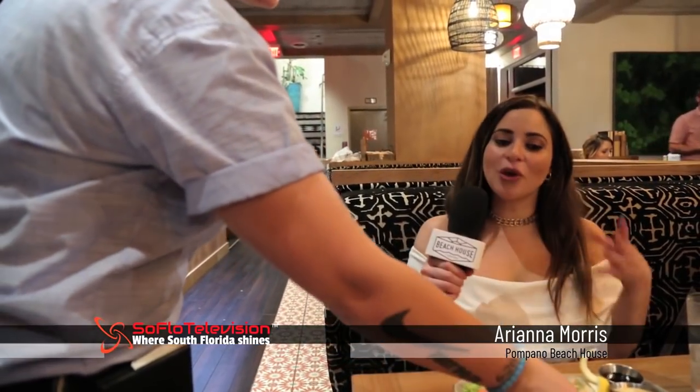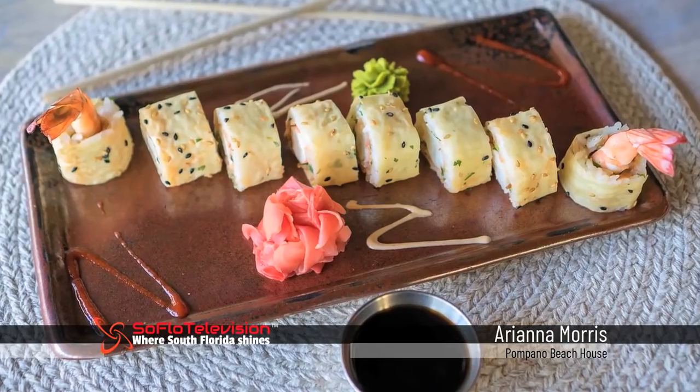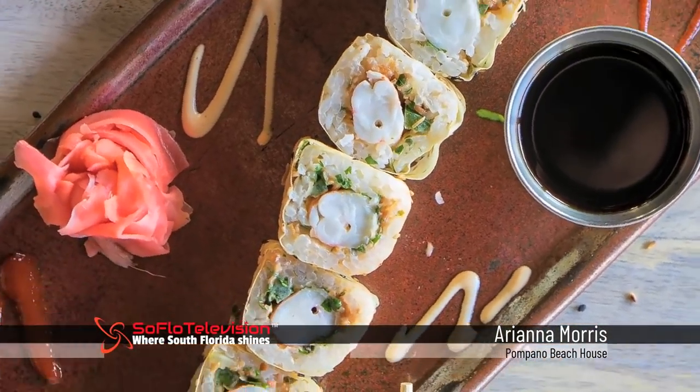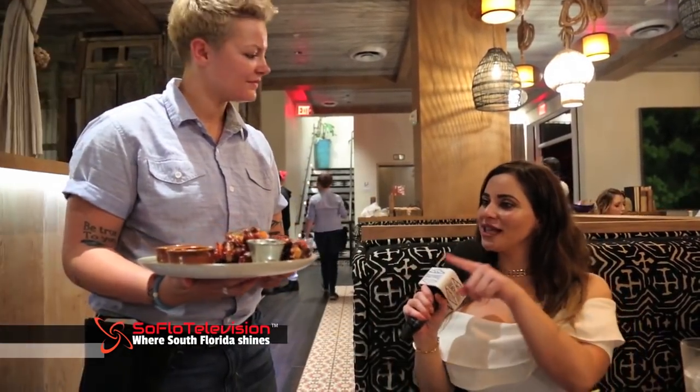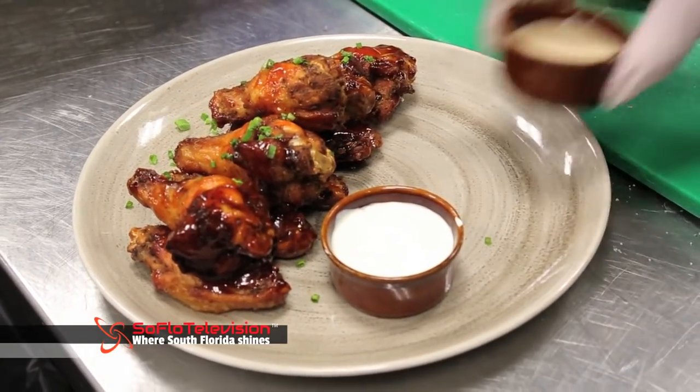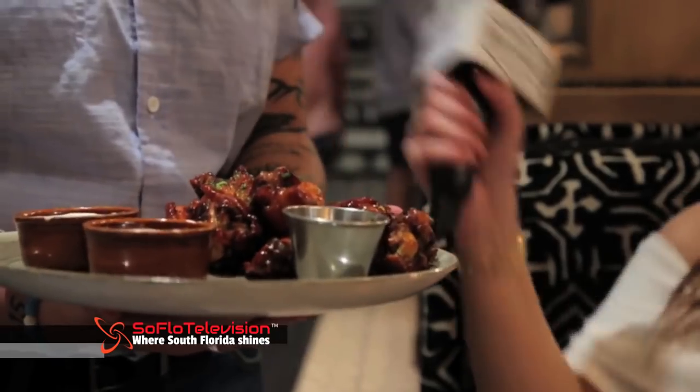That looks delicious. So Ariana, talk to us about what you're serving us today. This is gonna be our coconut shrimp roll — it's wrapped in a nori wrap. It's really good. We have some spicy mayo on the side, some soy sauce, some wasabi and ginger as well. And let's talk about these wings, because they look unique and kind of have more of a kick than regular wings. You're definitely not gonna find wings like these anywhere on the beach. These are honey roasted barbecue wings. They're grilled. We have our chipotle ranch and a little bit of blue cheese for you as well.